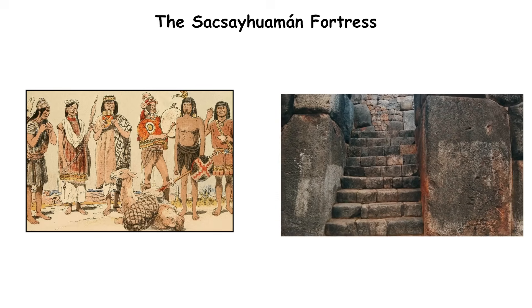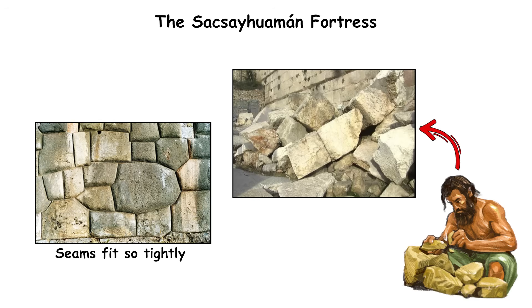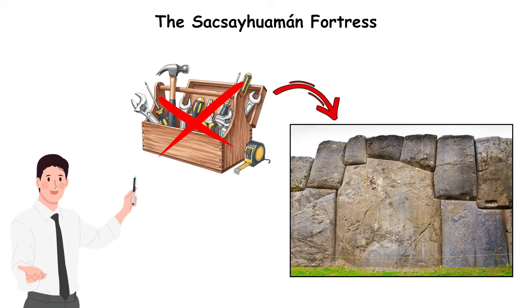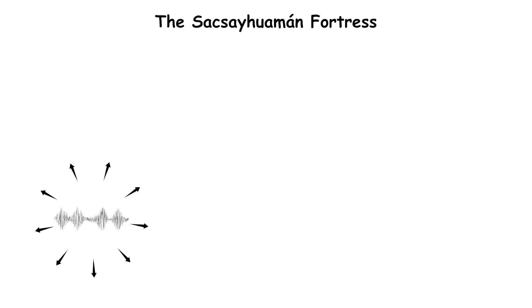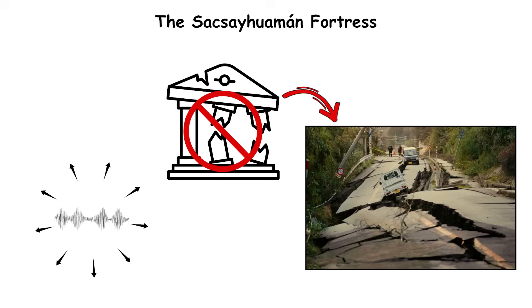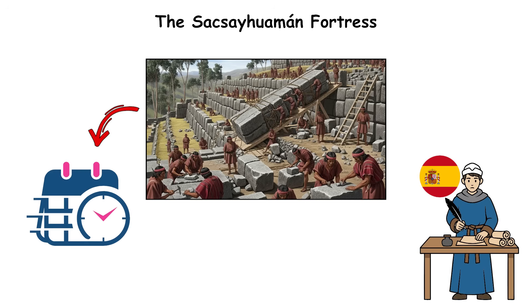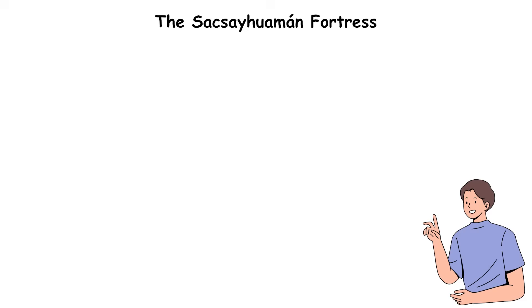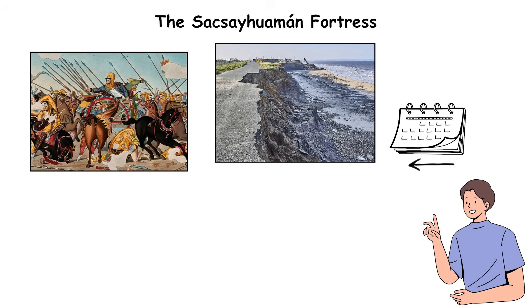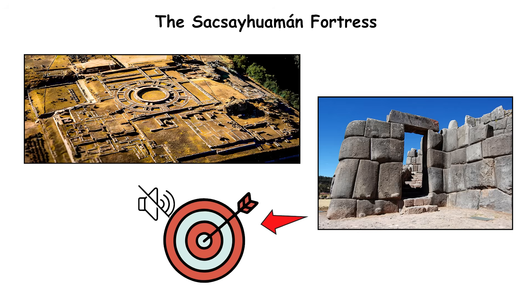The Incas shaped each block individually, grinding it against neighboring stones until the seams fit so tightly that even modern tools can't slip between them. The zigzag wall design acted as a built-in shock absorber, diffusing seismic energy and preventing collapse during earthquakes. Spanish chroniclers recorded that tens of thousands of workers took decades to complete it, using bronze chisels, rope, and sheer manpower. Despite centuries of erosion, invasion, and natural disasters, Sacsayhuaman still stands with its stones locked in silent precision.